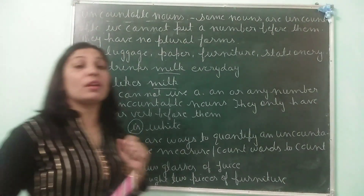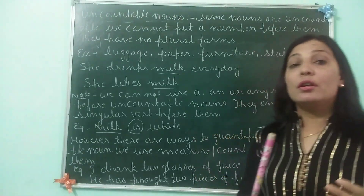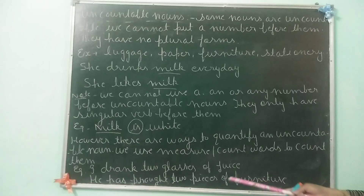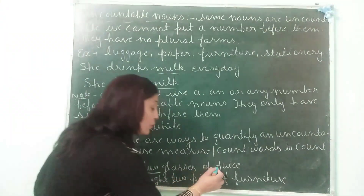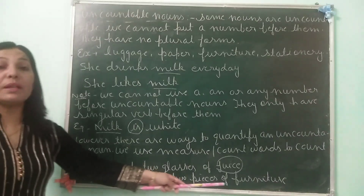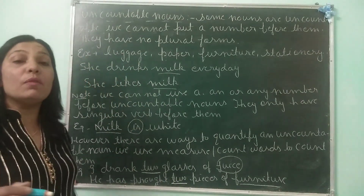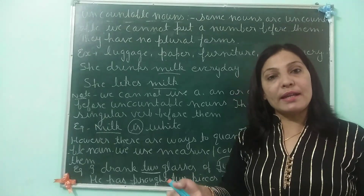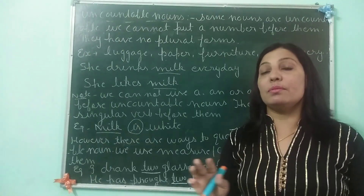However, a question arises: how do we count them? We do not count them directly — we do not put any number directly before them. We use count words or measure words to count them. For example, I drank two glasses of juice. Here we are counting the glasses, not the juice. Juice is still singular and it is an uncountable noun. Similarly, I drank two glasses of milk. He has purchased two pieces of furniture — furniture is uncountable, it remains singular; I have counted it as two pieces of furniture. I purchased three packets of rice. So rice is uncountable and you are counting the packets.